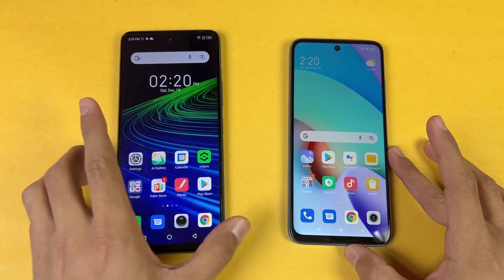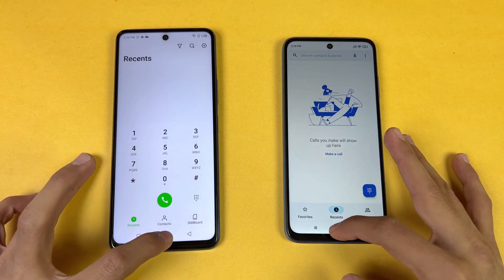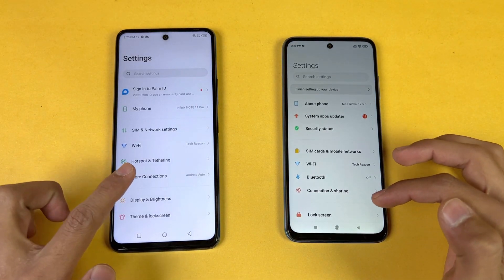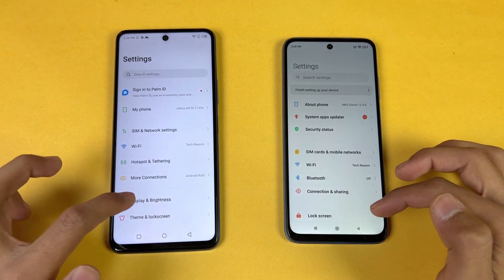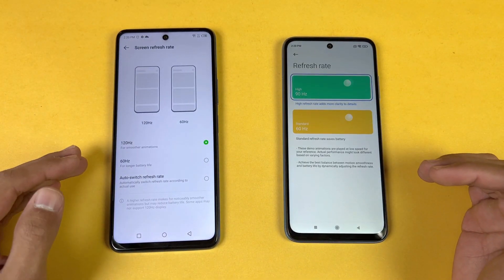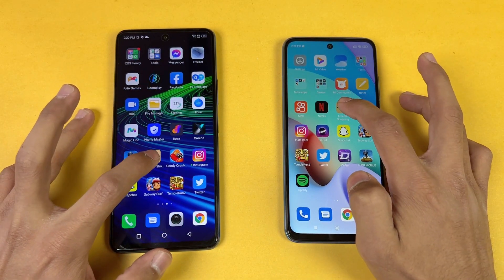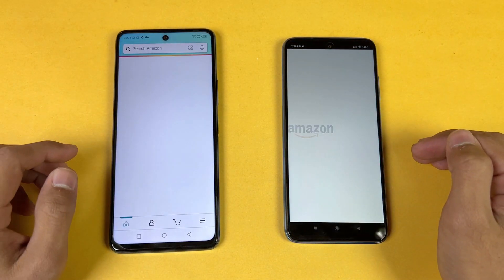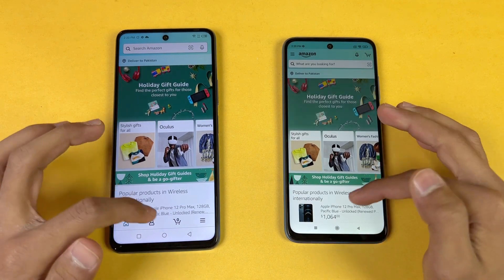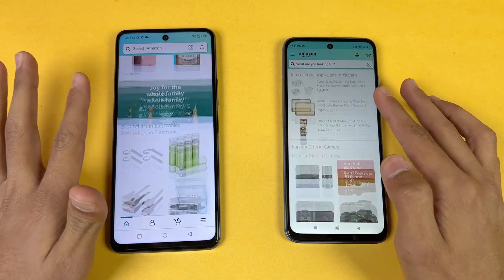Everything is closed in the background, no applications running. Starting with the phone dialer — faster on the Infinix. Next, settings — a little faster on the Infinix. Let's go to the display settings: 120Hz versus 90Hz on the Redmi 10. Now let's check Amazon Shopping, launching at the same time — faster on the Infinix Note 11 Pro. Scrolling is really smooth on both phones.